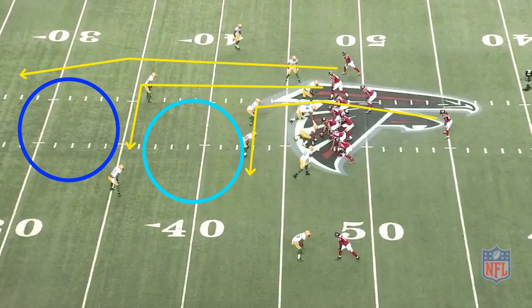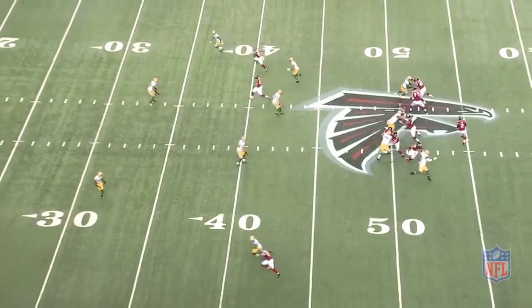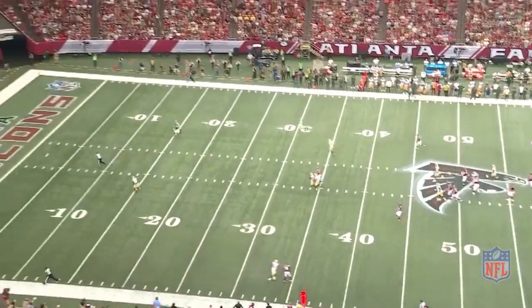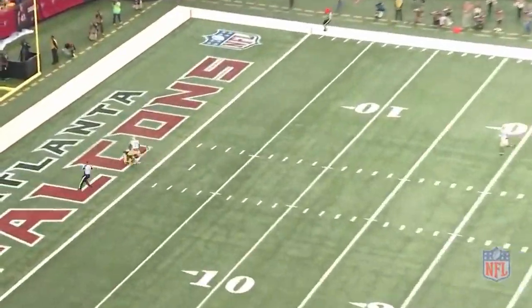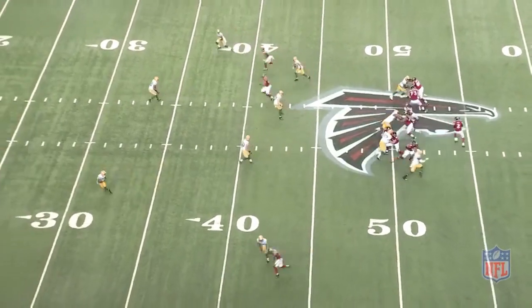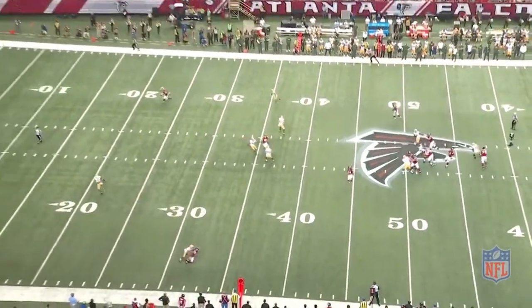A lot of teams like this play against cover four because it can force the play side safety to come up on the dig. That leaves the corner with outside leverage and the opposite safety too far away to make a play. That's exactly what happens to the Packers here. Matt Ryan is reading the play side safety to the top of the screen, and as soon as he comes down on the dig, the post is open over the top for a touchdown.